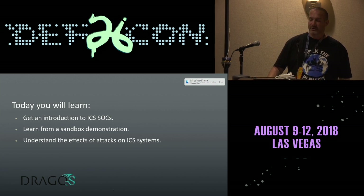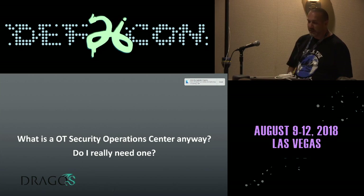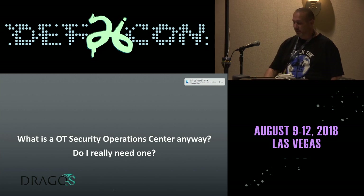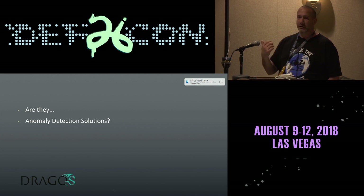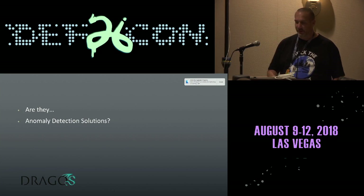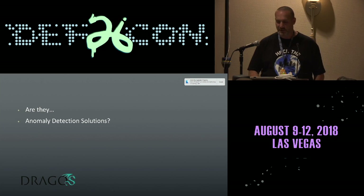What is an OT security operation center anyway, and do you really need them? That question comes up all the time. Are they anomaly detection solutions? Next door we have Nozomi, Clarity, Security Matters, CyberX — all those fantastic products. But is that really what your SOC looks like?